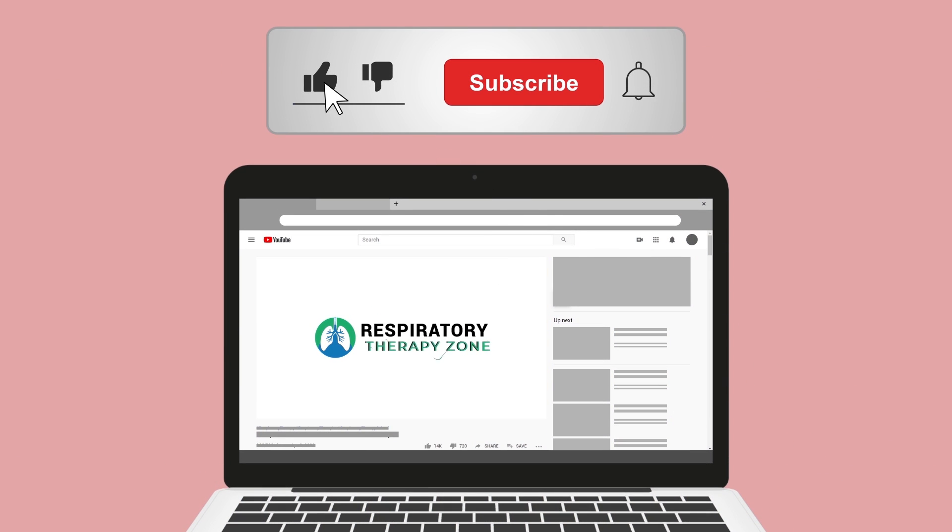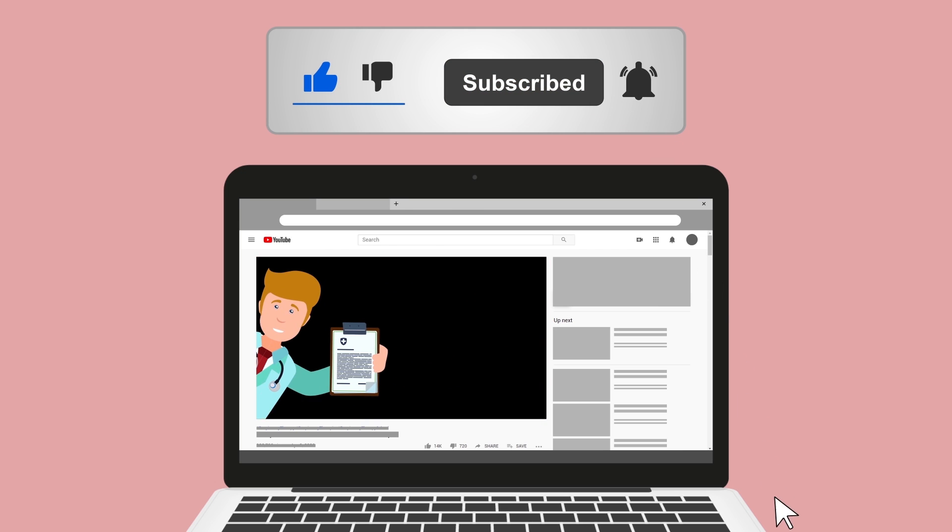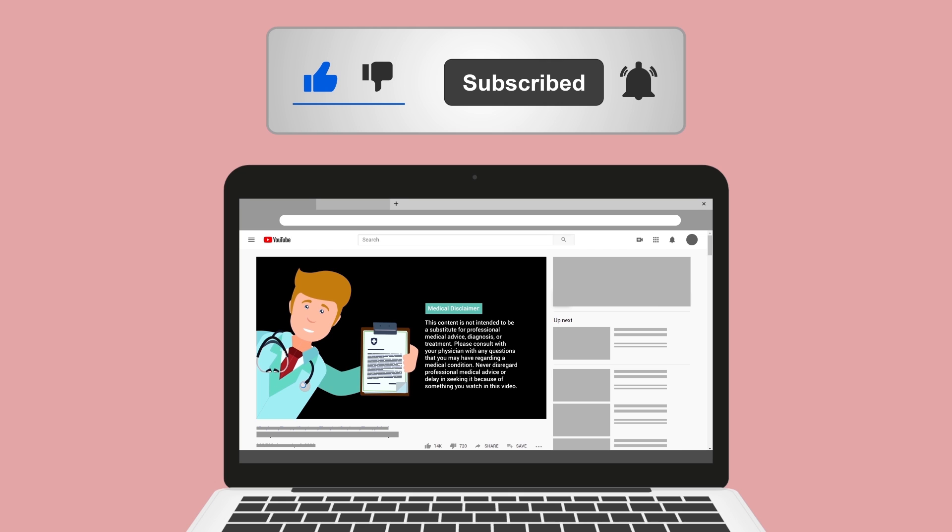If you don't mind, do me a huge favor and hit the like button — it really helps support the channel and I greatly appreciate it. And you might as well go ahead and subscribe for more videos like this.